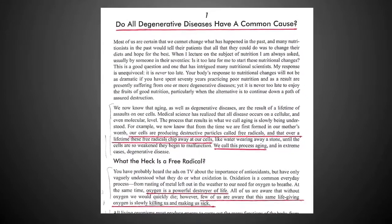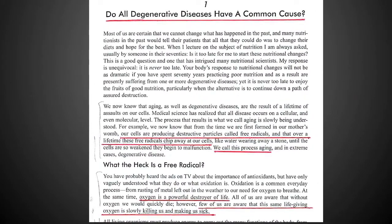Do all degenerative changes have a common cause? They do. Our cells are producing destructive particles called free radicals, and over a lifetime these free radicals chip away at our cells — we call this process aging. Oxygen is a powerful destroyer of life. Few of us are aware that this same life-giving oxygen is slowly killing us and making us sick. Oxygen becomes a free radical as a component of just normal breathing. So when you exercise more, you breathe more, and when you breathe more you make more free radicals. It is even more critical for people who exercise to take these concepts seriously.